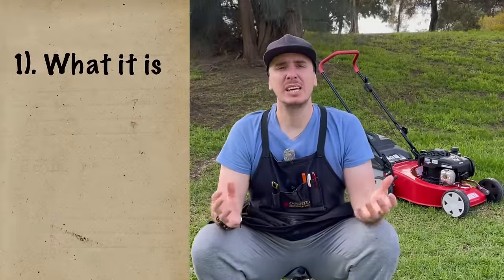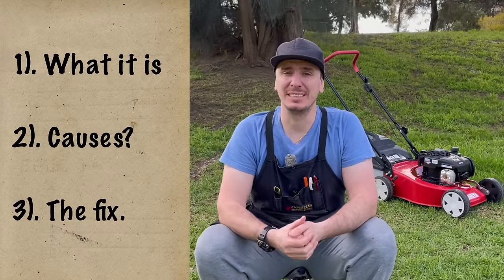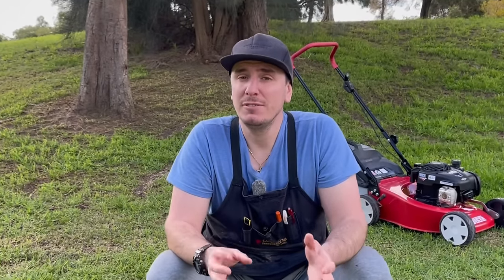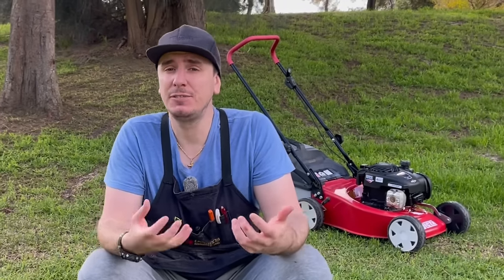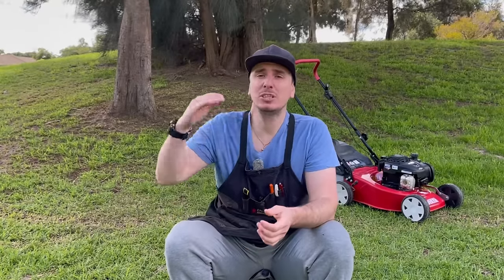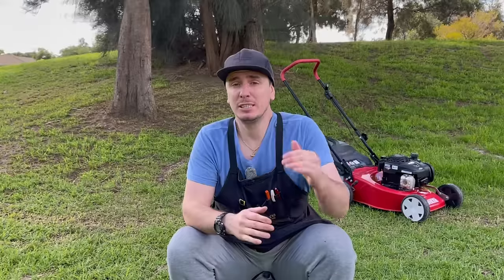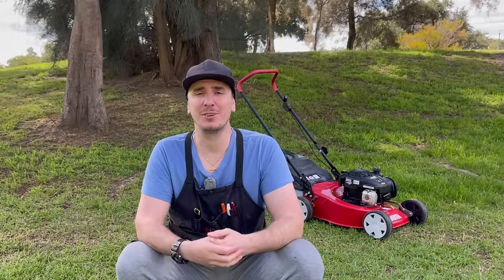In today's video we're going to cover what surging is, what causes it, and of course how to fix it. Surging is a consistent, repetitive fluctuation of an engine fitted with a governor, and it happens when there's an incorrect air-to-fuel ratio. There is either too little fuel or too much air getting to the engine, and the governor is constantly trying to chase itself to maintain the set RPM. And this is what an engine sounds like when it's surging on this lawnmower behind me.